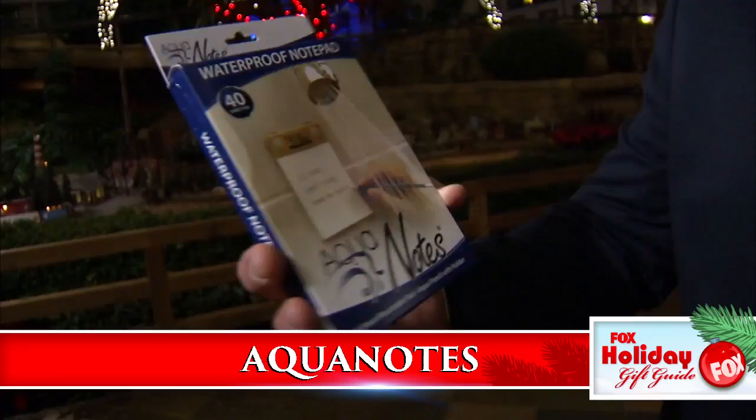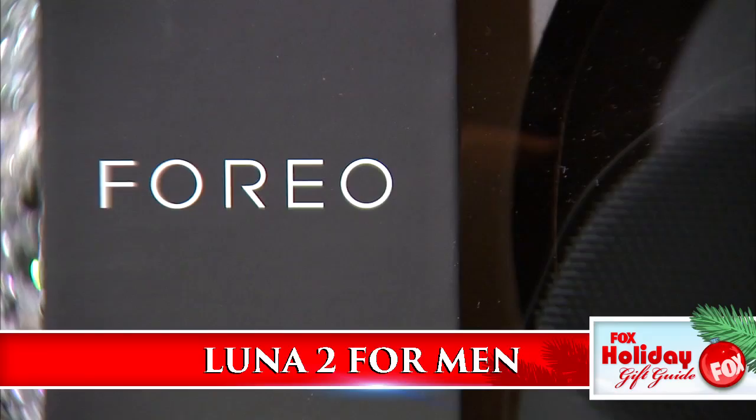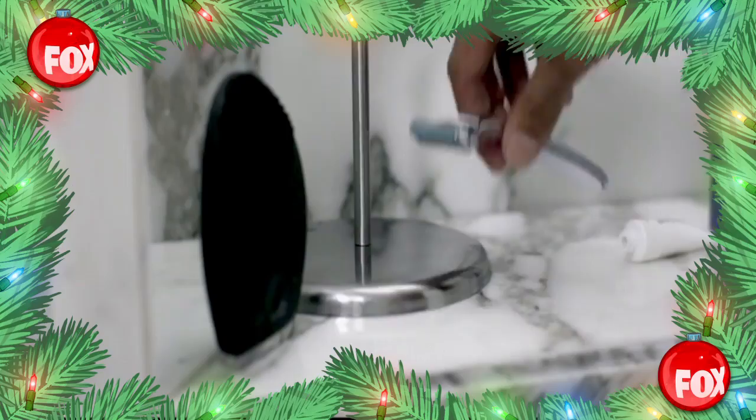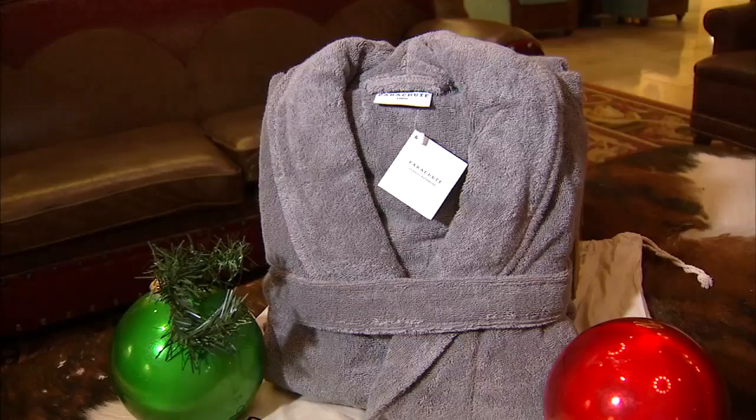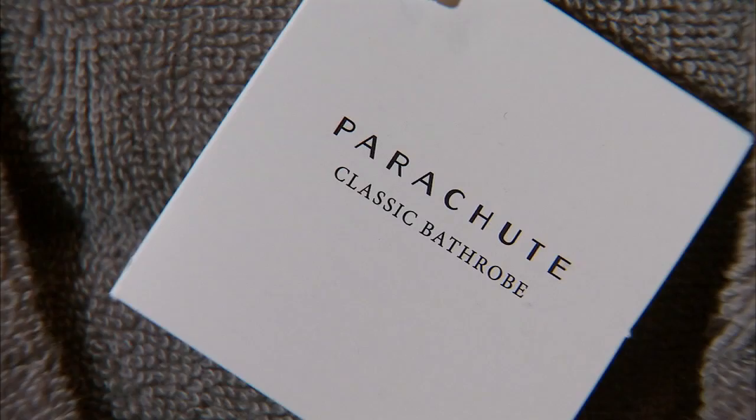He'll never miss a light-bulb moment again with Aquanotes — each waterproof pad features 40 perforated sheets so ideas can be captured even in the shower. The Luna 2 for Men is an enhanced T-Sonic facial scrub brush and anti-aging system designed to prep your face for the smoothest shave ever. The prep is said to help razor blades last longer and that saves you money too. Fresh from the shower and into a Parachute robe — the perfect weight for year-round use with plenty of pockets and a cozy collar. Aero cotton technology allows air to pass through for a quick dry.